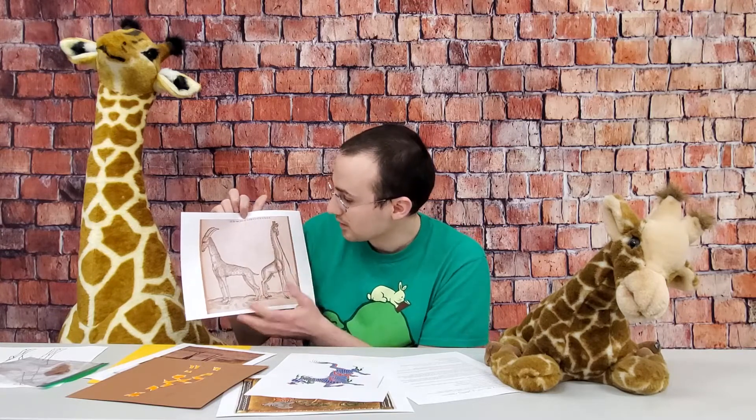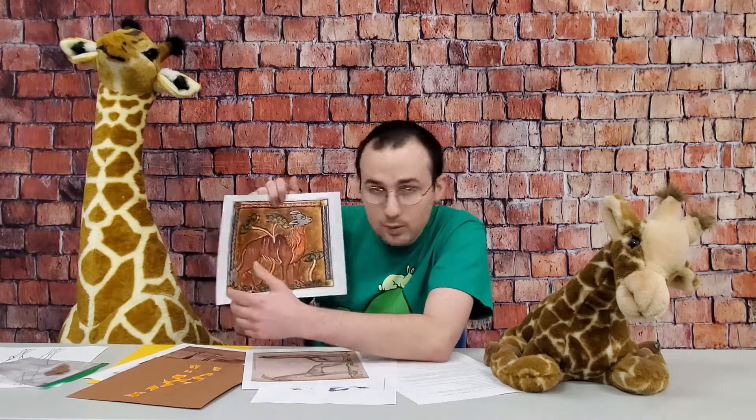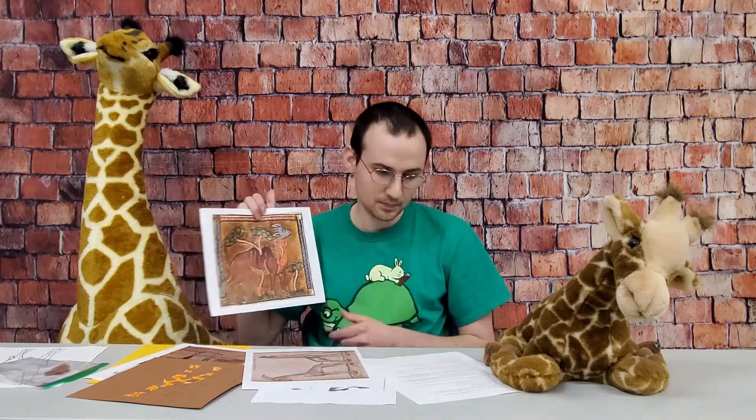This is one illustration — one I showed you guys last week — a really funky one where it actually has camel humps on it.